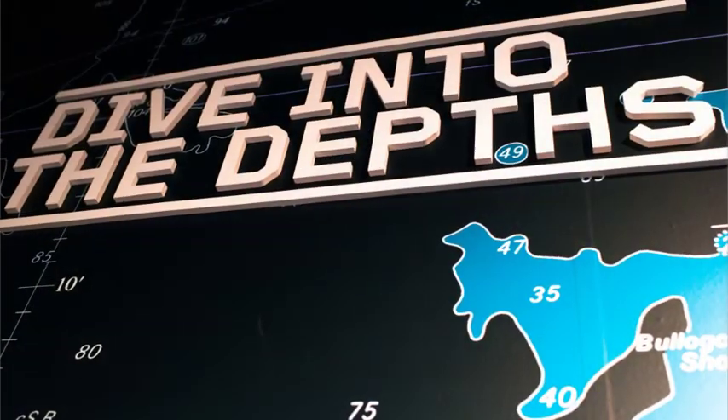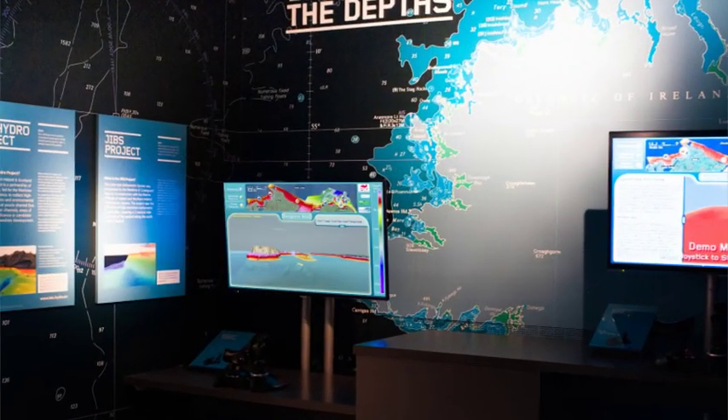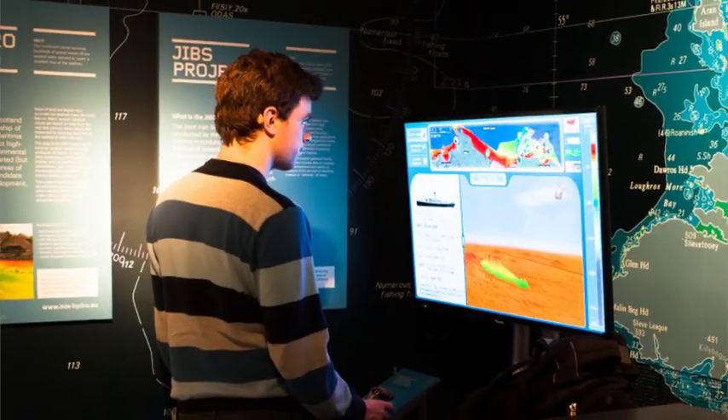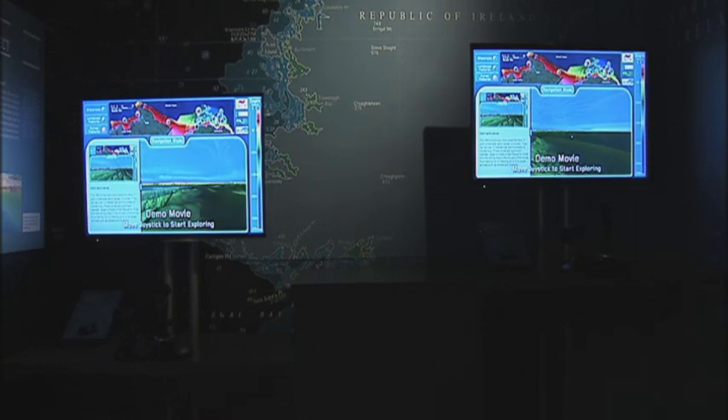Here we get to continue the voyage of exploration beneath the sea. The Titanic exhibit is really wonderful, but there's also the future, and this is all about the future. It provides an opportunity for the next generation of explorers to learn about the importance of the ocean and also, in many cases, the conservation and protection of the ocean.